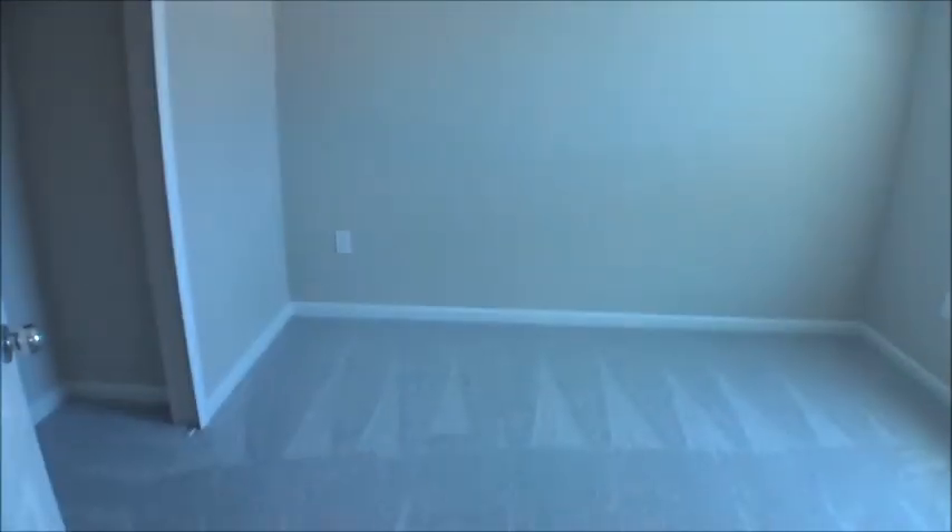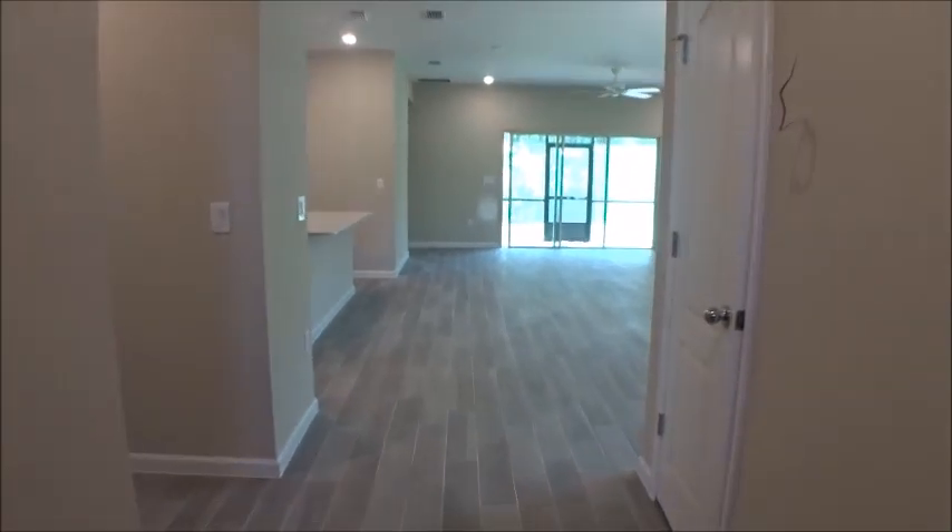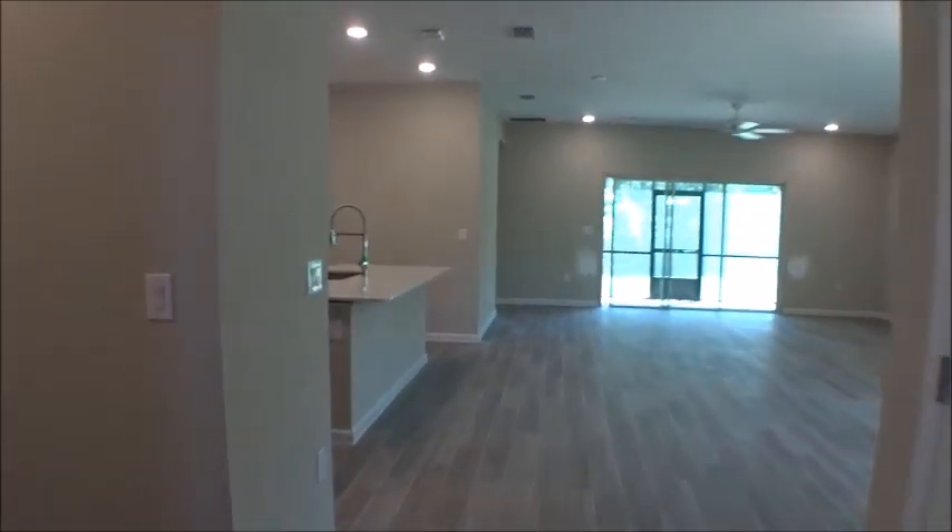The bedrooms are a very good size here in the Trevi. The Trevi and the Medallion are two of Lennar's most popular plans, and I'll show you in just a second why the Trevi is so popular. As we come in through the main entrance, we're going to take a left.